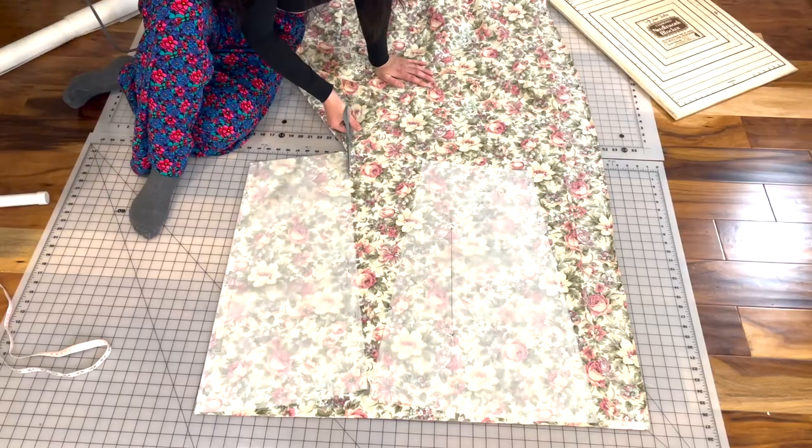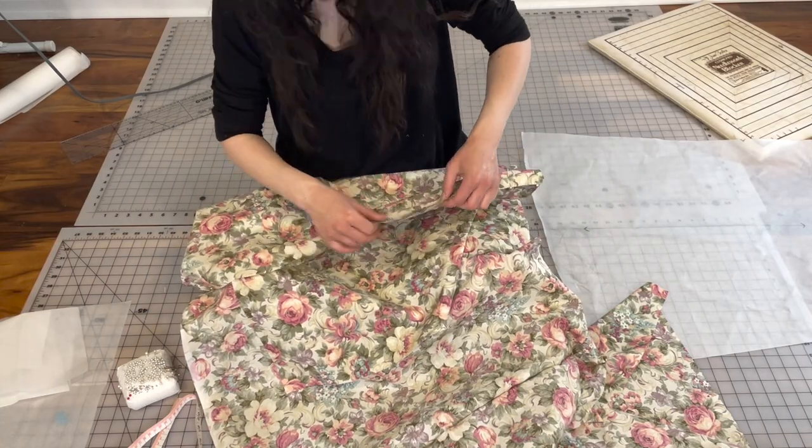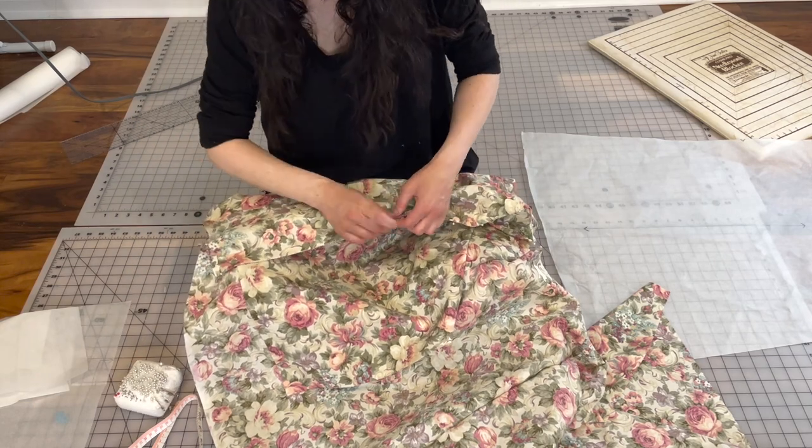I cut out the skirt pieces and stitched them together using French seams. I completely forgot about a vital — yes, vital — piece of this fabric puzzle. Quick, comment what it was that I forgot to add.